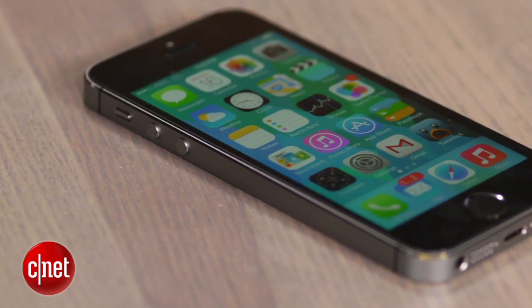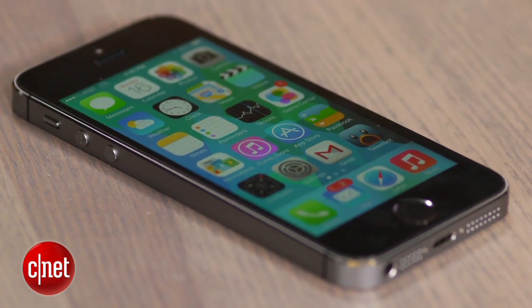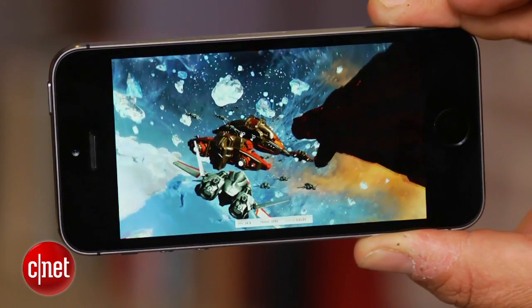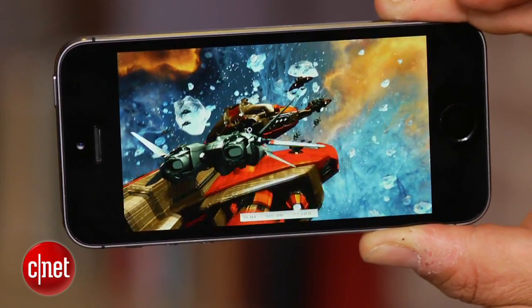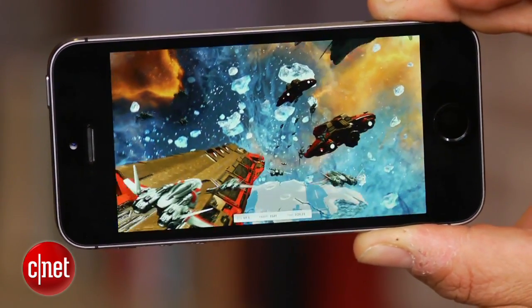What you're really getting inside the iPhone 5s is a brand new A7 processor that's faster and also 64-bit. What does that mean? It's probably building towards the future of computing more than something you can appreciate right now. There are also faster graphics, and it's got something called an M7 chip that allows for what Apple claims is better motion tracking.